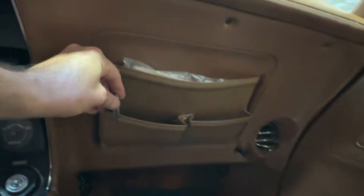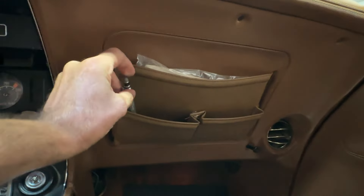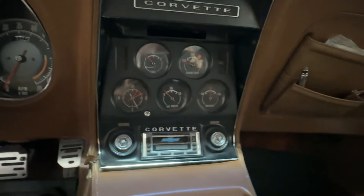In the glove box area, we've got the original owner's manual for the vehicle and a tire pressure gauge. Reaching under the passenger side of the dash, there's the little red battery cutoff key — I'll insert it so you can see how it works.